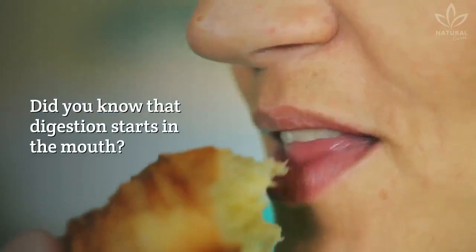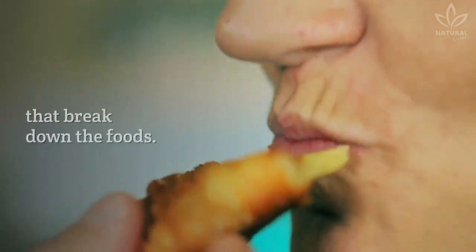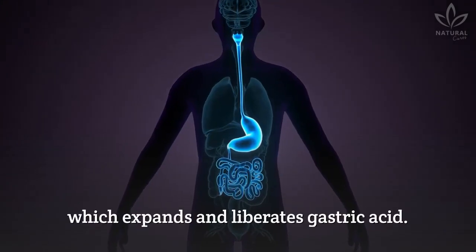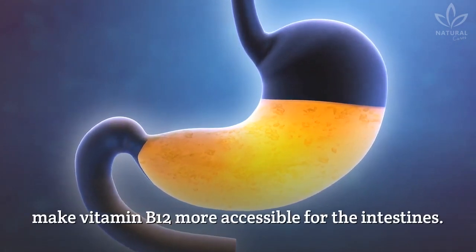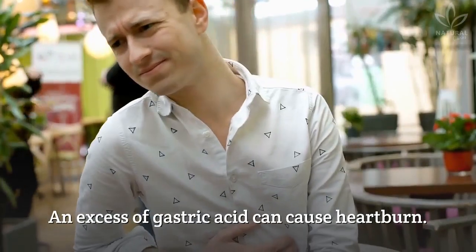Did you know that digestion starts in the mouth? When we chew, our saliva releases enzymes that break down the foods. The food then follows to the stomach, which expands and liberates gastric acid. The acid needs pH to dissolve the proteins and make vitamin B12 more accessible for the intestines.